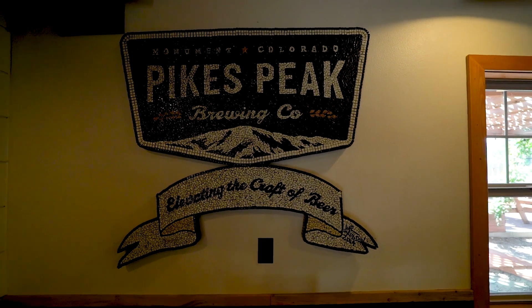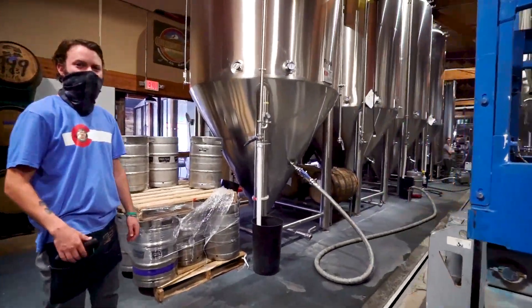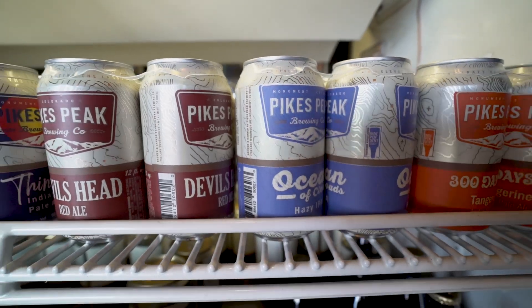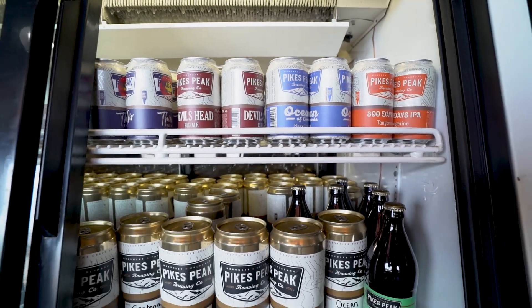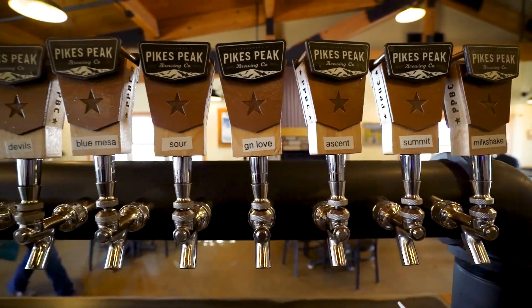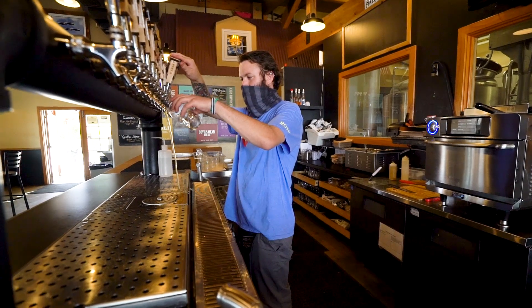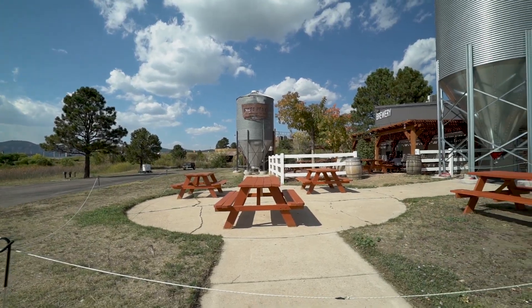For drinks, our pick is Pikes Peak Brewery. This is a veteran-owned business, and all the beer is brewed right on premises. You can stop in to pick up a beer in either a can or a crowler, which is just a large can. They have special event ales and seasonal ales like Ataman, Local 5 Pale Ale, and Hot Shot Green Chili Beer. There's a special event room that you can rent out for special occasions, and they also have an outdoor patio area